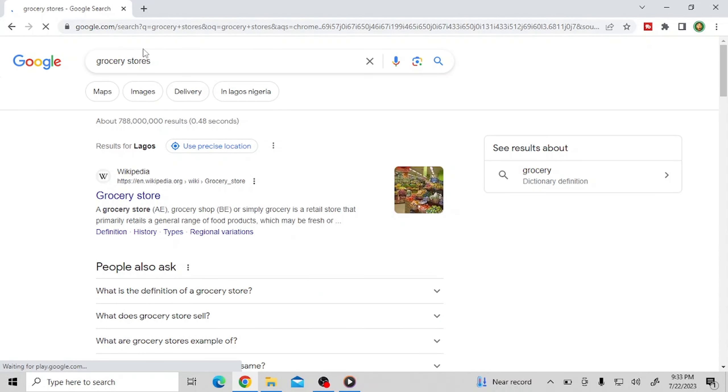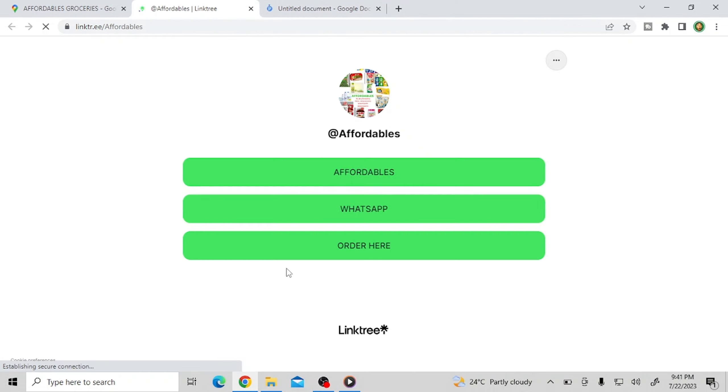Let's say you want to work on this one — it says Affordable Groceries. You click on it, it loads up, you see the full name, and you copy it with Ctrl+C. You come on your document and paste the business name. Then you go back and find the phone number, copy it, come back to your document, and paste it there too.